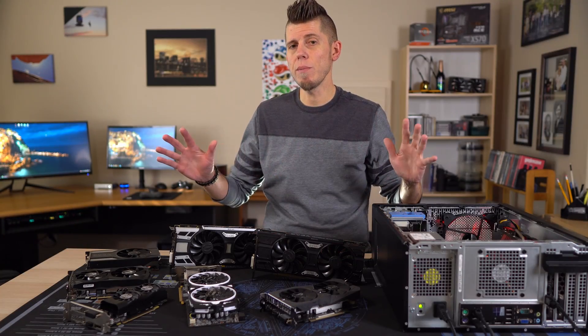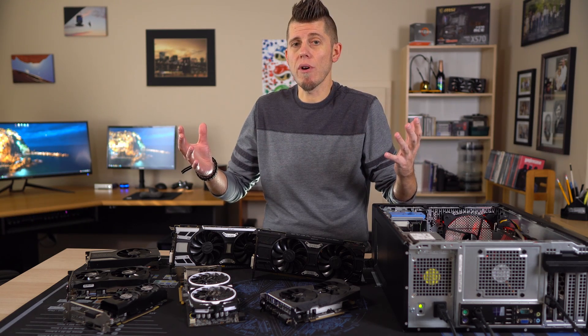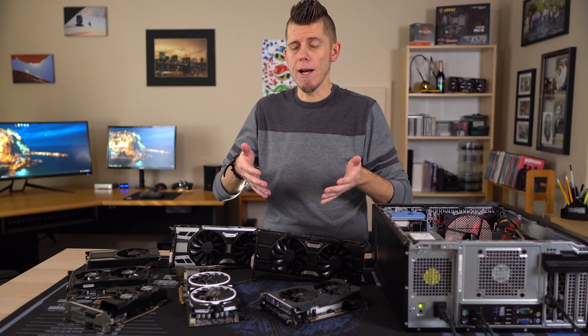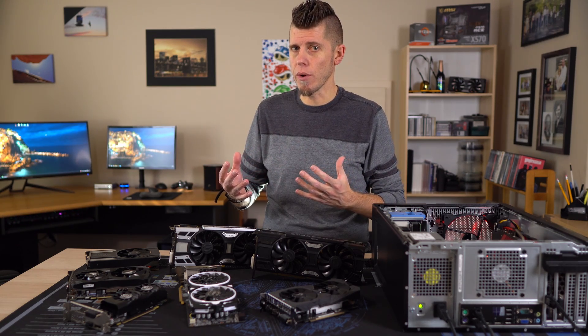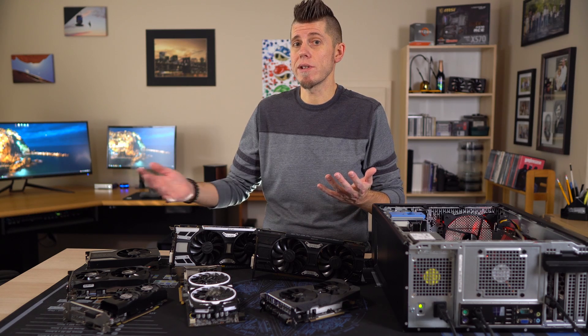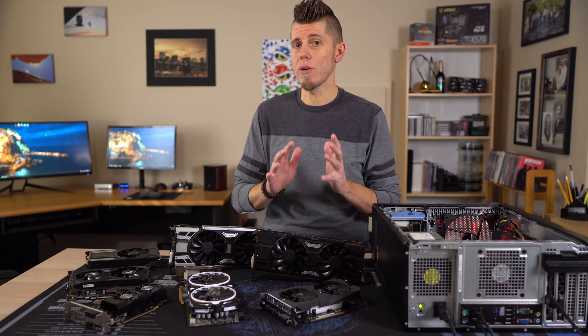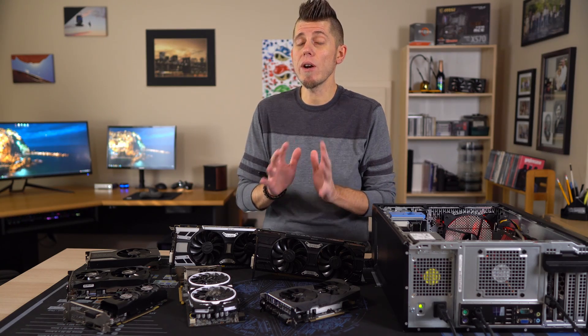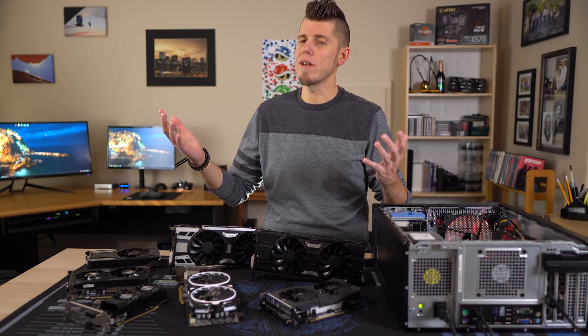I'm sure plenty of people are ready and willing to explain to me why I'm wrong, so go ahead and do that down in the comments. If you have any questions leave them there — I do try to respond to everyone. If you liked this or found it useful, toss it a like and consider subscribing to see future videos. The budget Optiplex video will be out shortly — I know you've been waiting patiently for that.